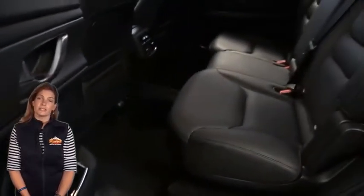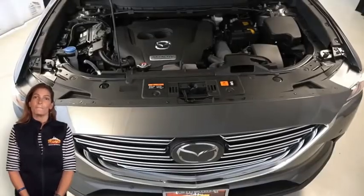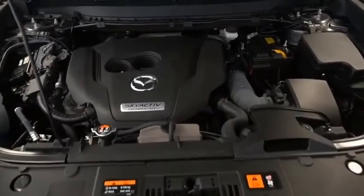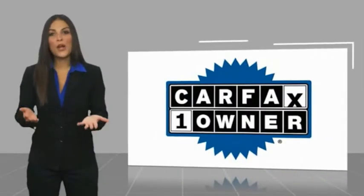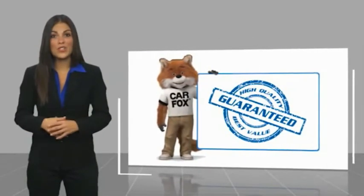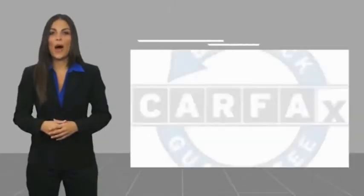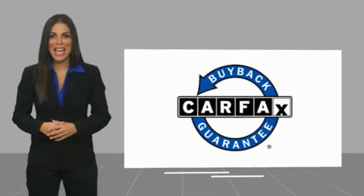For additional details or to schedule a test drive, visit us at MarinoCJD.com, stock number D5-314-B. This is a one-owner vehicle with a Carfax vehicle history report. Be sure to find a complimentary copy of this report online or contact the dealership. This vehicle qualifies for the Carfax Buyback Guarantee.